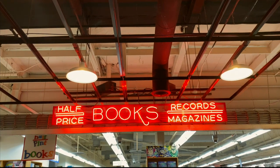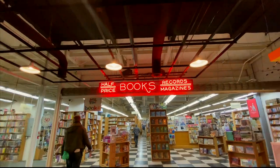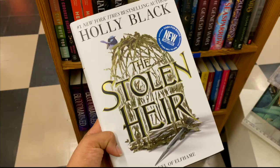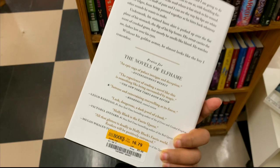Then I went to Half-Off Books and tell me how they have the same book but the original edition for only $16. I was bamboozled.